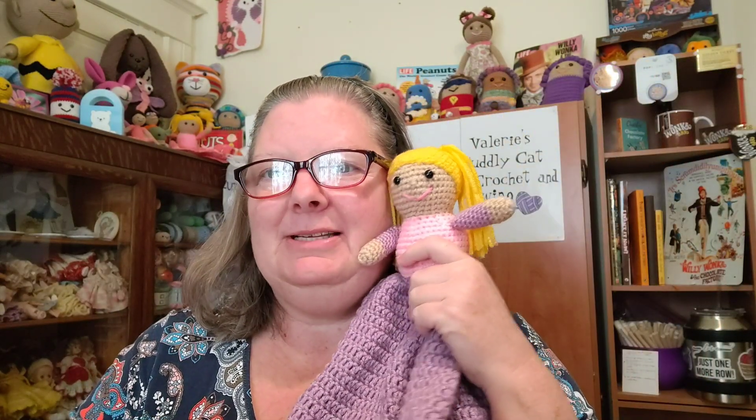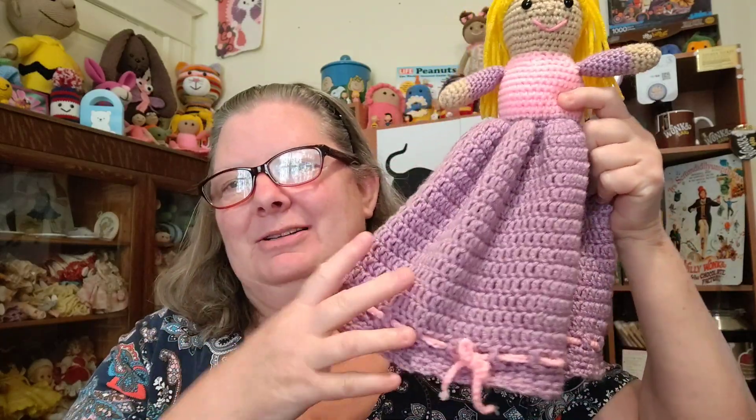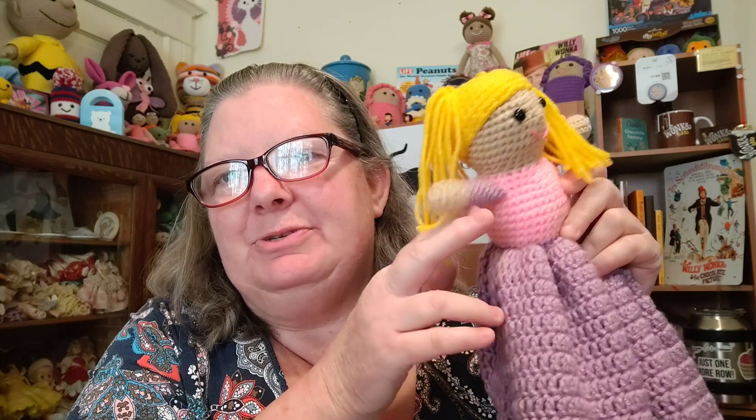The new Purse Pal pattern is in the shop for four dollars, and I think you'll love it. It's a pretty easy make, though there is a lot of crocheting with the double crochets — it's like making a little blanket. But double crochets go pretty fast, and there's no difficult construction. I do show you in the pattern how to crochet the arms in as you go, but you also have the option of just sewing them on afterwards.